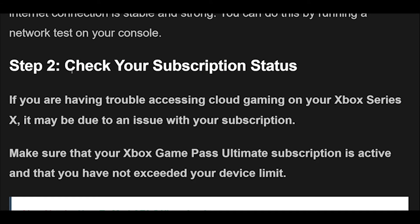Step 2: If you're having trouble accessing cloud gaming on your Xbox Series X, it may be due to an issue with your subscription. Make sure that your Xbox Game Pass Ultimate subscription is active and that you have not exceeded your device limit.